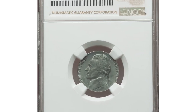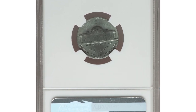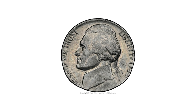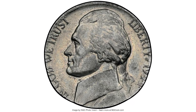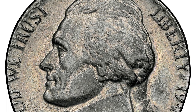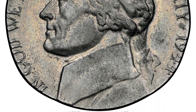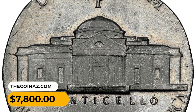A wartime error nickel: 1944-P Jefferson nickel struck on a zinc-plated steel planchet, graded MS63 by NGC. Normally a Jefferson nickel of 1944 would weigh five grams, but this was struck on the wrong planchet and weighs 2.7 grams. The obverse and reverse letterings are not fully struck. It was sold for $7,800 at Heritage Auctions.